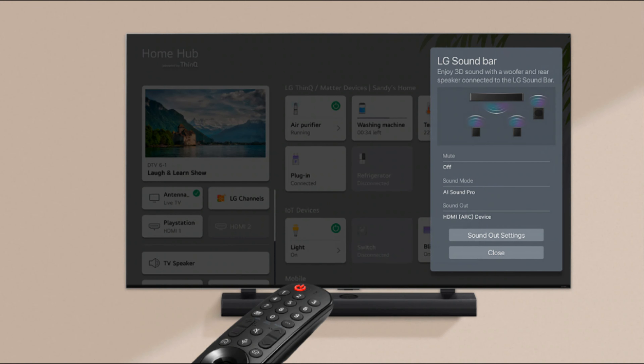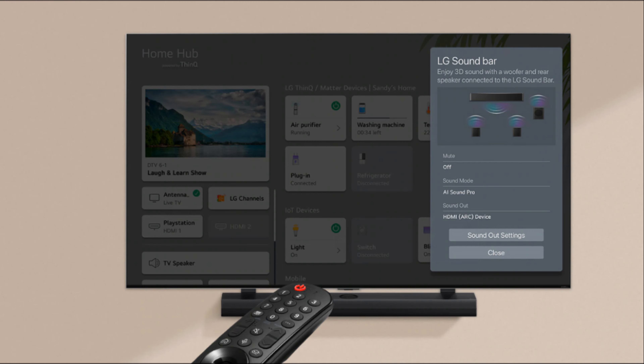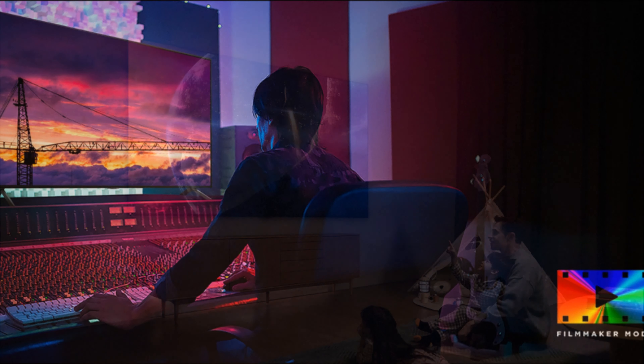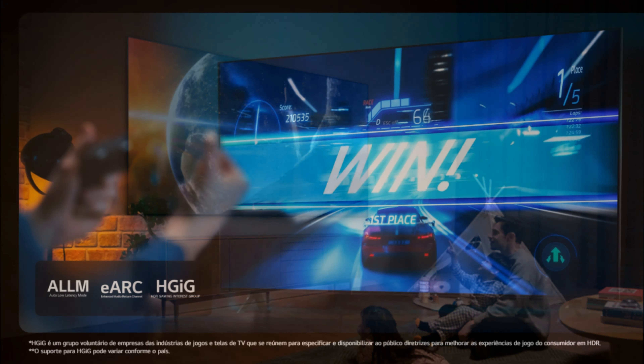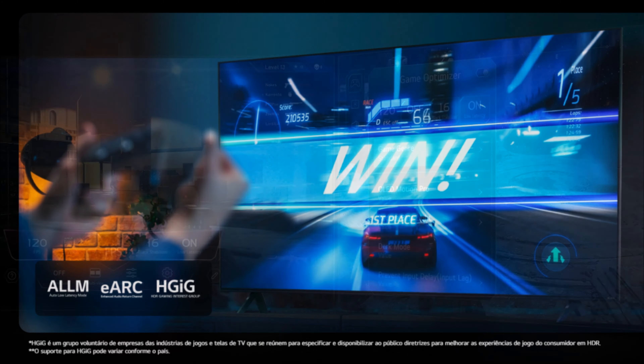A TV suporta diversos codecs de áudio, garantindo compatibilidade com diferentes formatos de mídia. Para uma conectividade completa, a LG NanoCell Nano 80 2024 oferece três entradas HDMI com suporte a eARC e ALLM, duas portas USB 2.0, Wi-Fi 5 e Bluetooth 5.0, além de entrada RF, Ethernet e saída de áudio digital óptica. Essas conexões permitem que você conecte todos os seus dispositivos favoritos, desde consoles de videogame até players de Blu-ray.